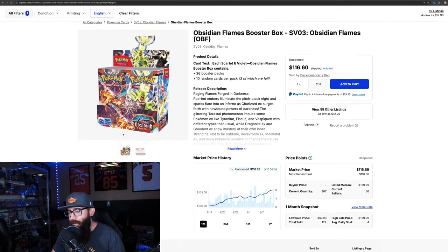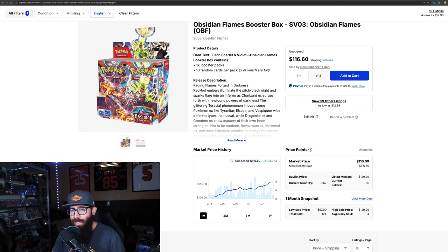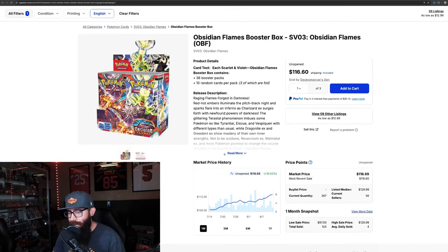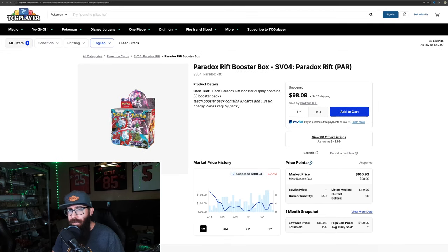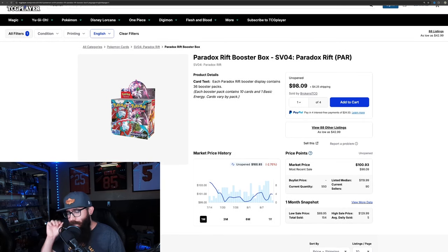Then we have Obsidian Flames — 124 boxes sold. People said this was a garbage set, but I've said it's not garbage, just a little weak and underrated. Then Paradox Rift: 154 sold on the one month, 435 on the three month. So it's mainly the one month I want to focus on to see where the market's currently at. It's nice that TCG Player added these bar charts so you can see where most of the sales came from.